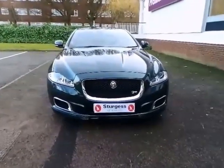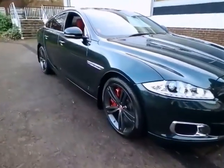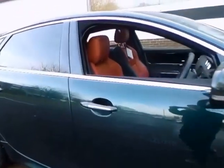Featured here is the stunning Jaguar XJR, where supercar performance meets the highest levels of luxury, engineering and contemporary craftsmanship. Inspired by the original XJR racing cars, the R badge tells you that you are about to experience the ultimate expression of Jaguar sporting luxury.